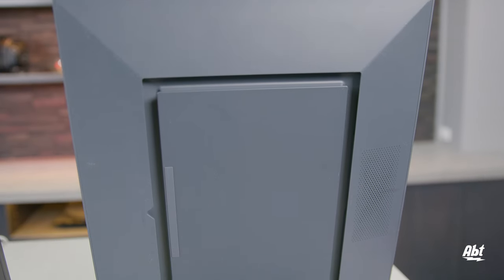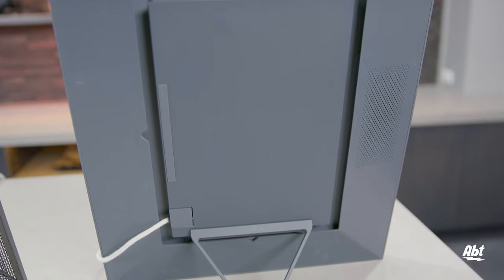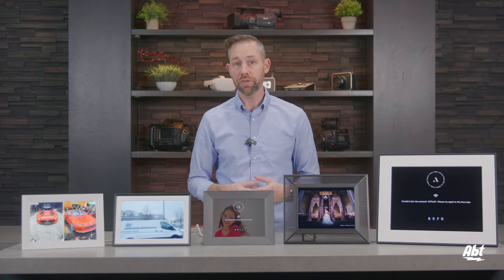So which frame is right for you? If you're looking for the best image quality, go with the Smith. If you want the largest picture or the ability to hang it on the wall, the Walden is the way to go. If you're looking for the best value, the Carver or Carver Matt are great solutions.